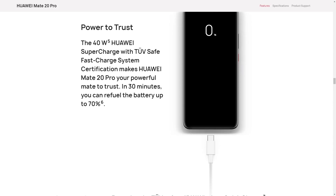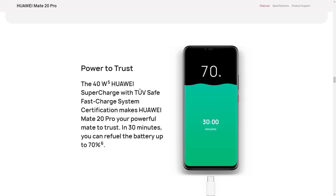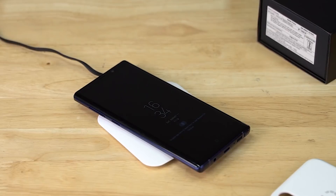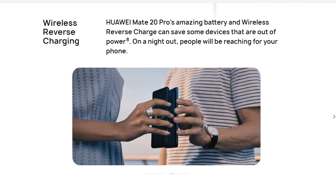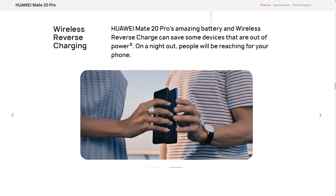It's even faster on the Mate 20 Pro — you're supposed to be able to go to 70% in 30 minutes using the 40W Huawei Supercharger. That's one of the highest charging capacities for a charger; 30W on the ROG phone was quite good, but 40W just feels insane. And while this is something Samsung has had for ages, Huawei now joins the club with wireless charging on the Mate 20 Pro. Also, while no doubt this one's a niche feature at best or a gimmick at worst, there is reverse wireless charging on the Mate 20 Pro — basically the Mate 20 Pro can act as a wireless charger for other devices with smaller capacity batteries.